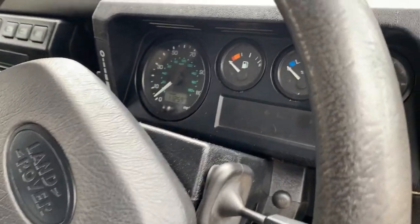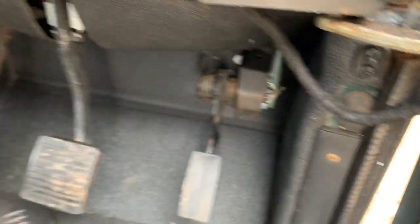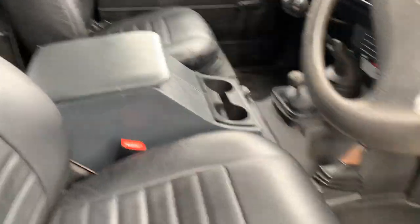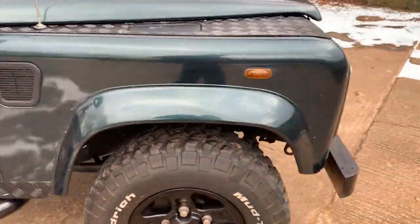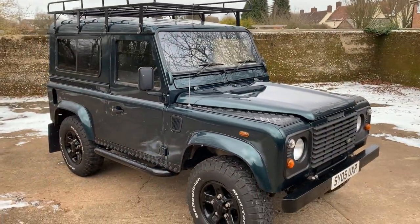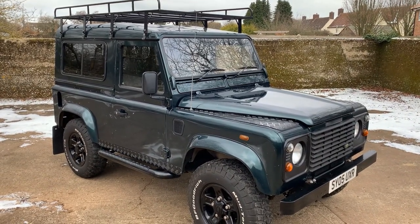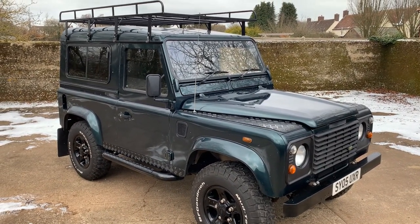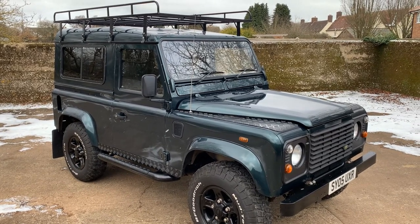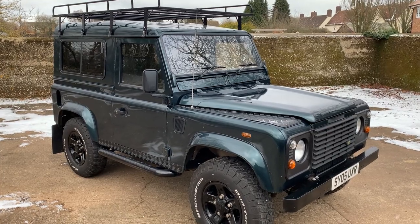It's showing 113,000 miles. There we have it — it looks splendid, it really does. A very nice looking example. My name's Simon — you can reach me in the office on 0118 907 1495, or you can go to our website at www.moto-drome.com for any more information.